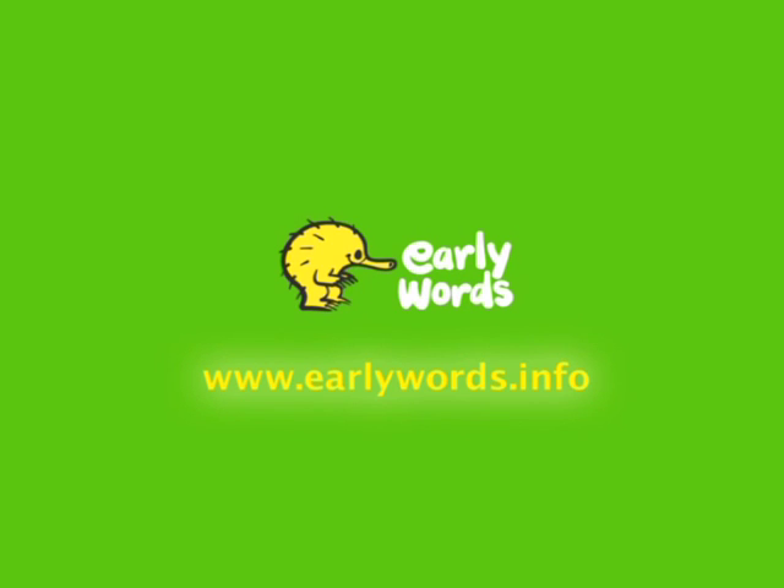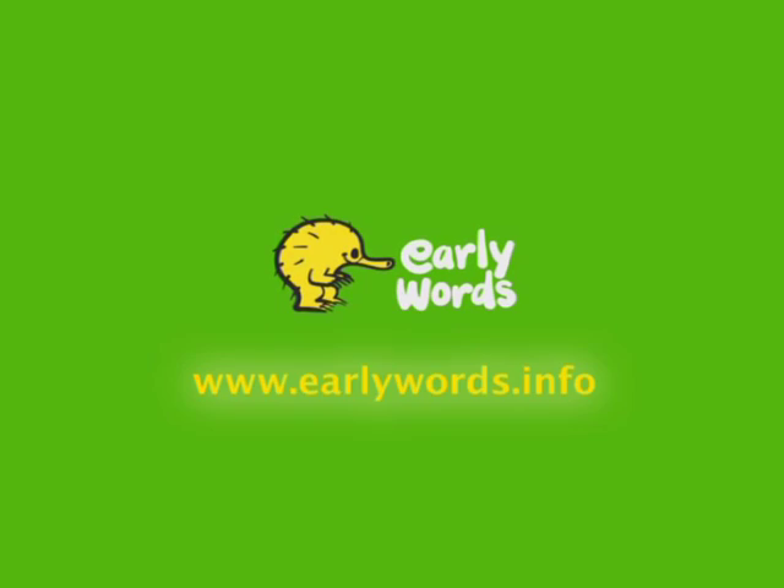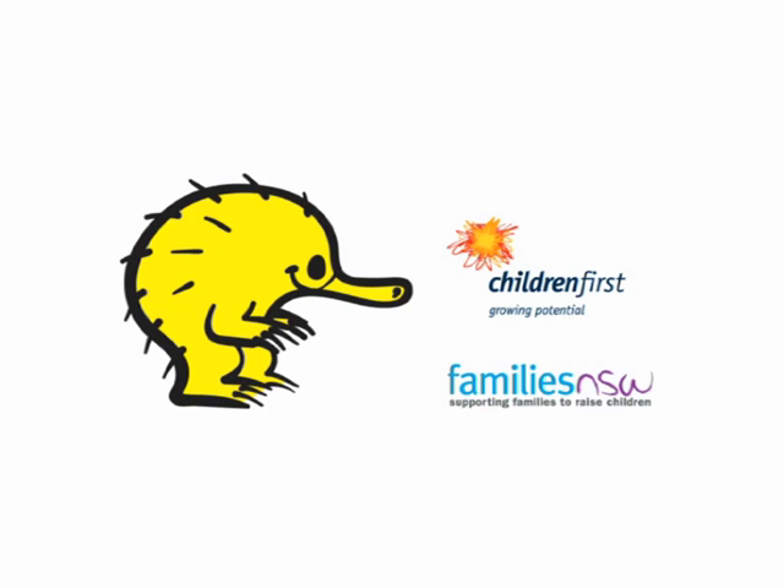Look up the Early Words website for more information and ideas.